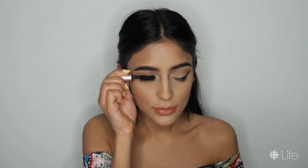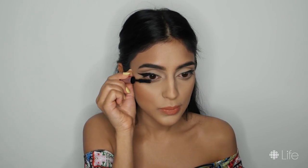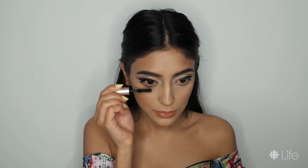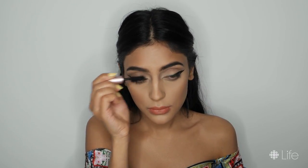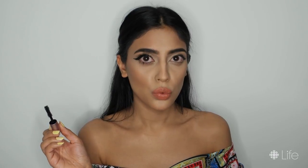Now, to complete the eyes, I'm using the Too Faced Better Than Sex Mascara on my top and bottom lashes. If you want, you can leave the eyes like this, but I'm going in with my Huda Beauty Lashes in Camille for some extra drama and just to tie the look together.